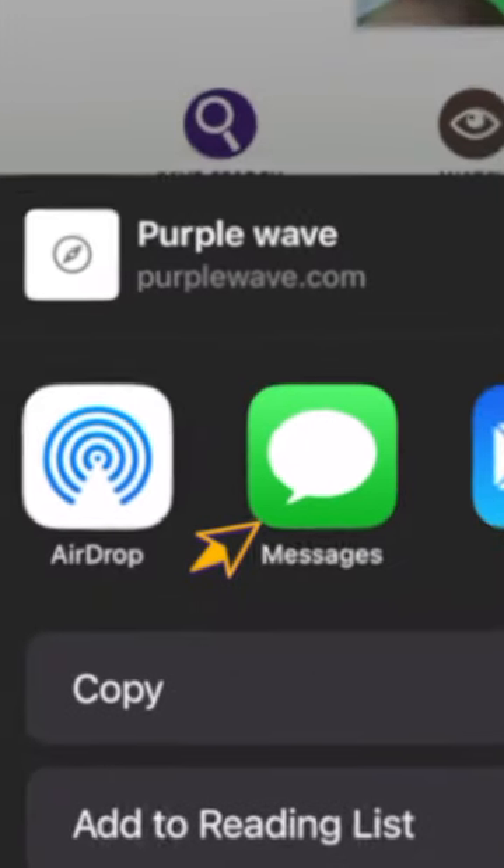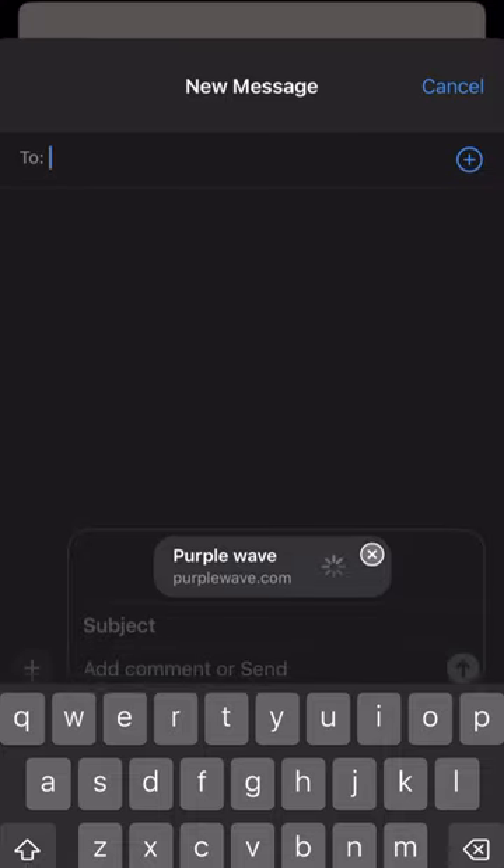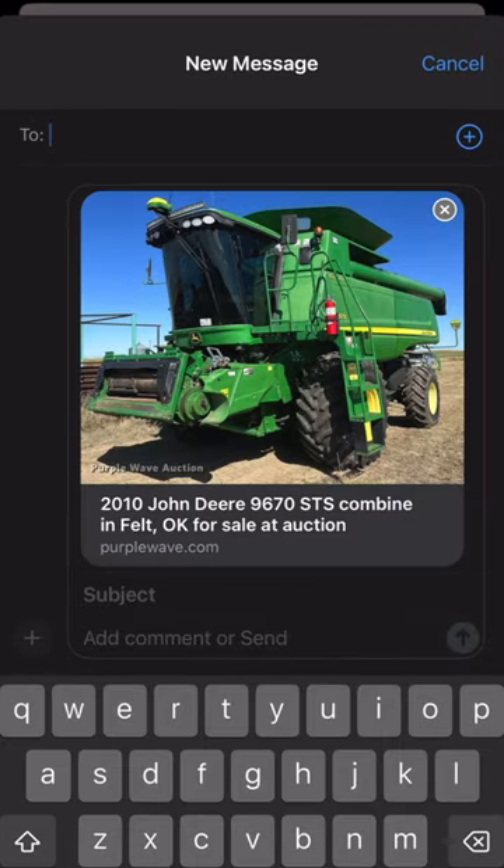For message, it places the listing into your text app. Add a contact or number, a message, and send it.